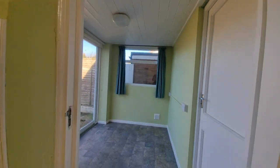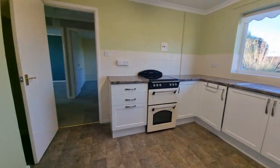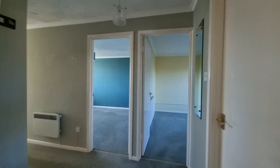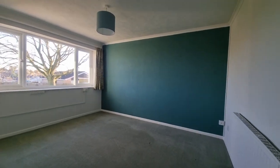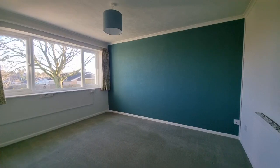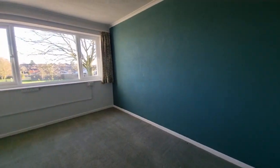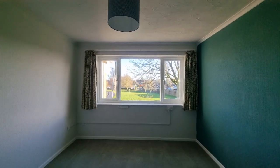Let's head back into the hallway and take a look at bedroom one — a good-sized double bedroom with a window to the front.